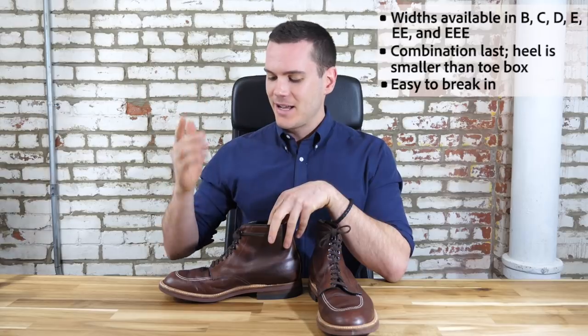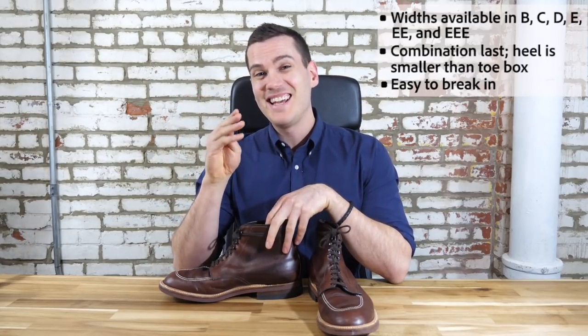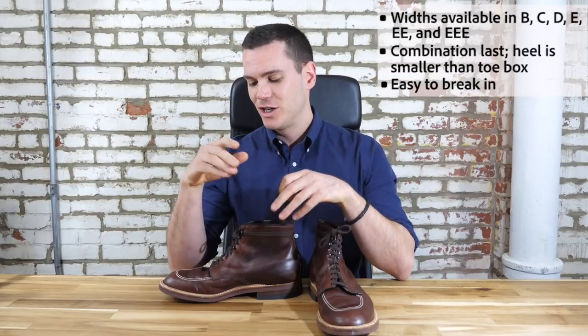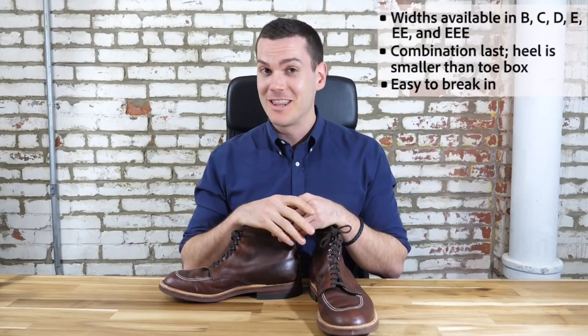One thing that is good about the Indies though is that they come in a very wide variety of widths — B, C, D, E, double E, and triple E. So no matter how wide your foot is, you are likely to find an Indie that fits you just right, but you really want to try them on in store.